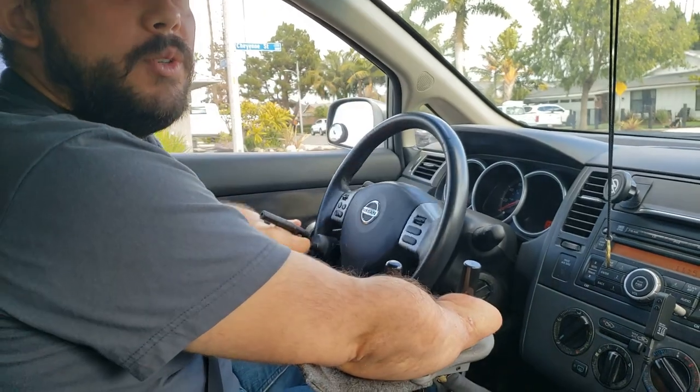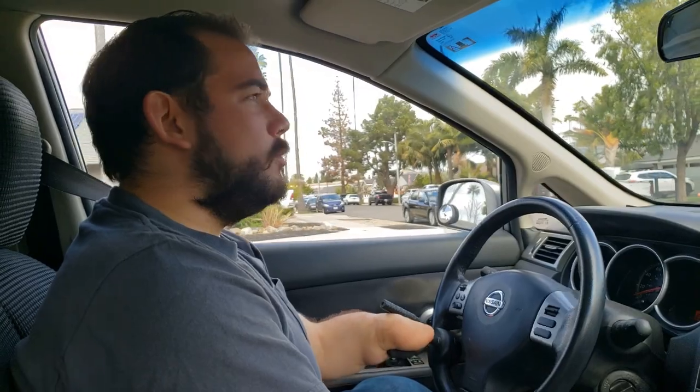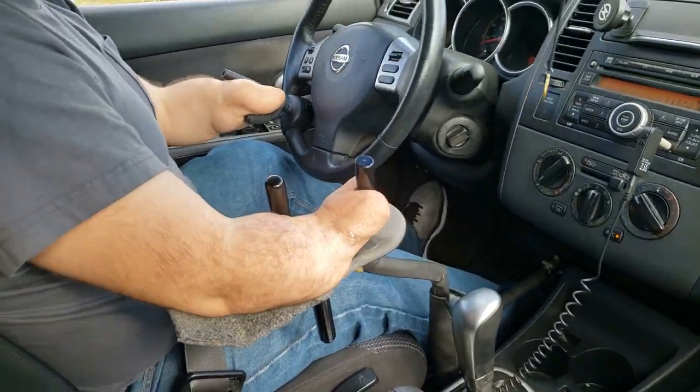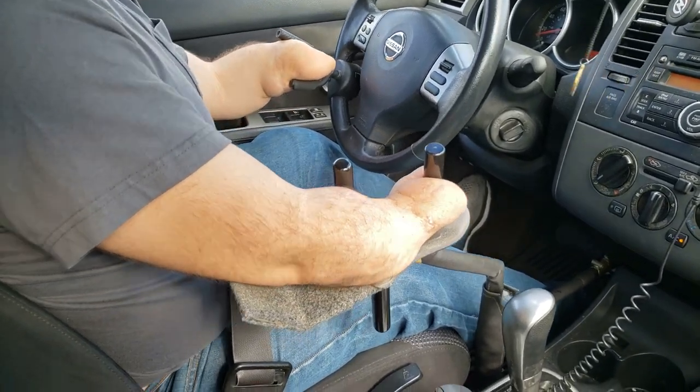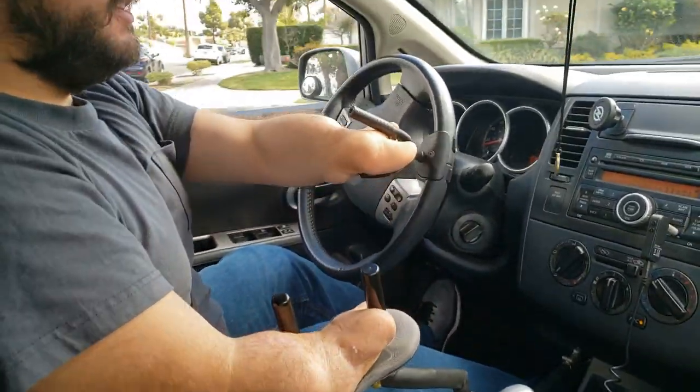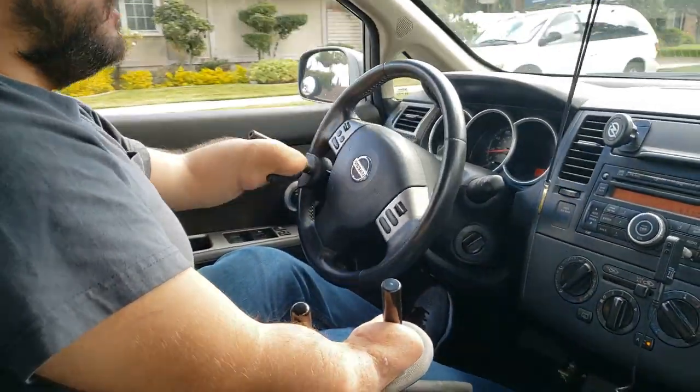I've got to put my seatbelt on because safety first. And then we're just going to go driving. So like I said, we're pulling back for the gas and pushing forward for the brake. I use this to turn with. And we're probably going to go drive through somewhere so you can see what that's like.